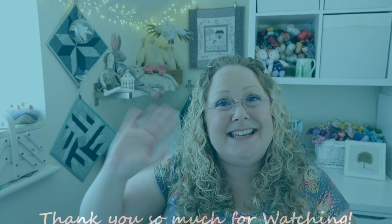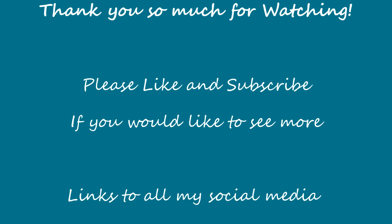I think that's all for today - thank you so much for watching. Don't forget to like and subscribe if you'd like to see more, and I shall see you in the next episode. Bye bye!